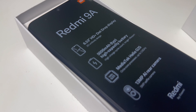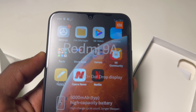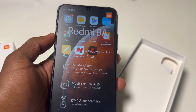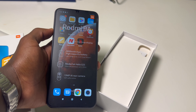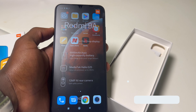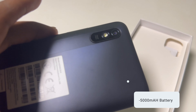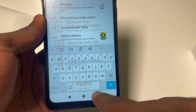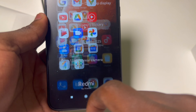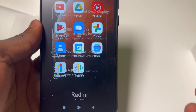Hold your horses, because we're about to uncover the secret weapon of the Redmi 9A — its battery life. The battery life of this phone is insanely good, especially for the price point, and it truly excels in the realm of endurance. The monstrous 5000mAh battery will keep you going from dusk till dawn, even with heavy usage. It's truly impressive how a phone this affordable can power you through the entire day with non-stop browsing, gaming, and media consumption without breaking a sweat. Say goodbye to battery anxiety.